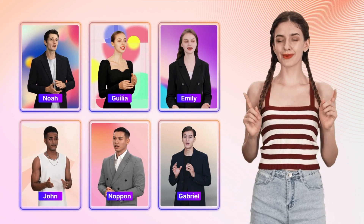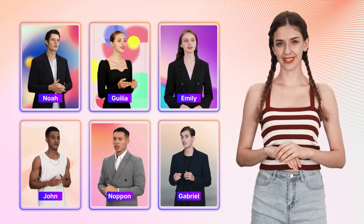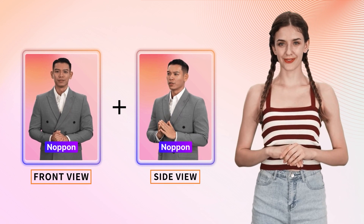Here are some avatars that come with a side view. With these side view avatars, you can combine them with a front view to create a better and more engaging digital avatar video.